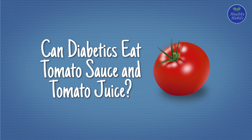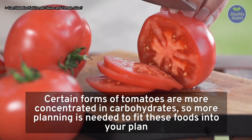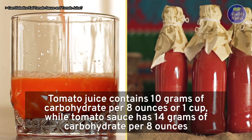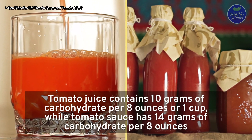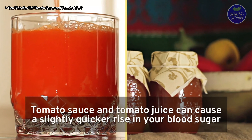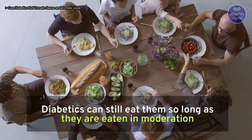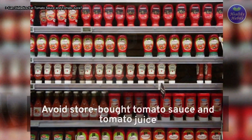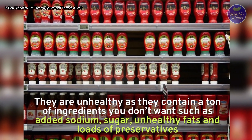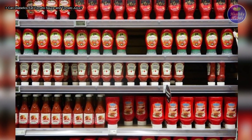Can diabetics eat tomato sauce and tomato juice? Certain forms of tomatoes are more concentrated in carbohydrates, so more planning is needed. Tomato juice contains 10 grams of carbohydrate per 8 ounces, while tomato sauce has 14 grams of carbohydrate per 8 ounces. These can cause a slightly quicker rise in blood sugar, but diabetics can still eat them in moderation. Avoid store-bought tomato sauce and juice, as they contain added sodium, sugar, unhealthy fats, and preservatives.